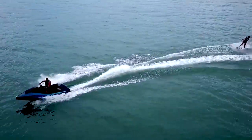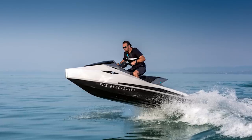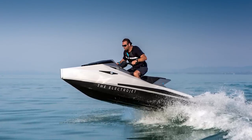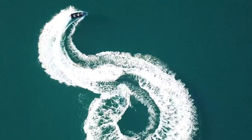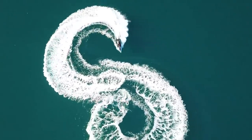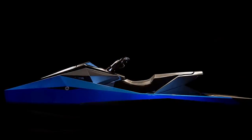This jet ski seats two to three people and comes with a new generation smart display with personalization features, a 45-kilowatt electric motor, and a lithium-ion battery pack. The Electrojet rides for up to 45 minutes on a single charge and is available for pre-order near the end of April 2019.